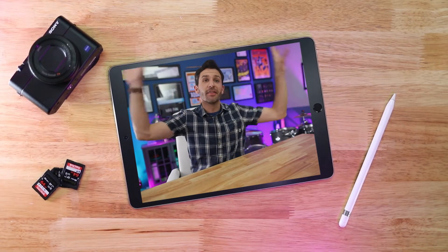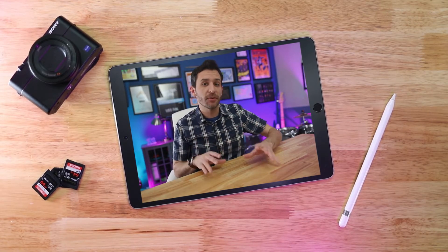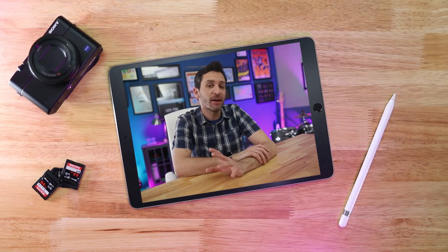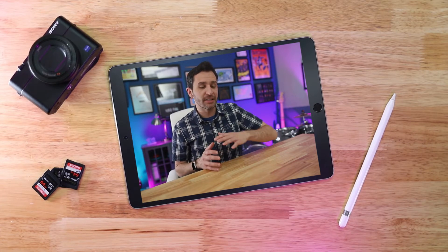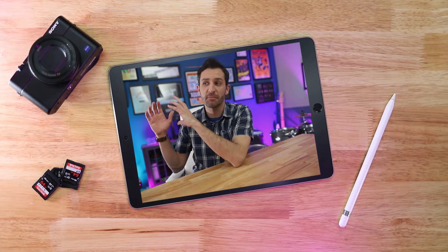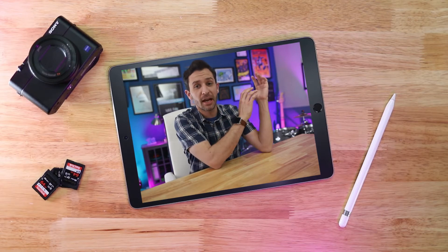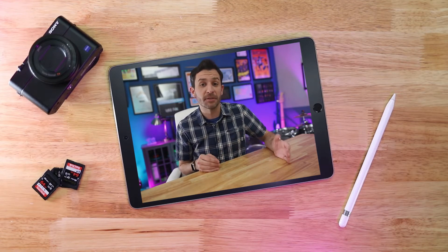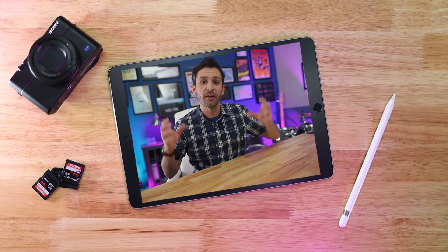This entire video was edited on this iPad using the LumaFusion app, and this is not a sponsored video in any way. I've just been curious to see, as the iPad is moving from a device that was once purely for consumption to now something you can actually use to make stuff, is the iPad a viable option for editing good quality videos?